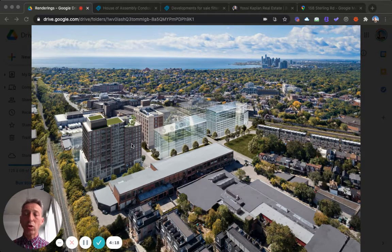House of Assembly is the first building for Marling Springs, the developer who is developing this entire area. Their site sits in a little triangle here — it's going to have an office building, three residential buildings, and it's a master-plan community.